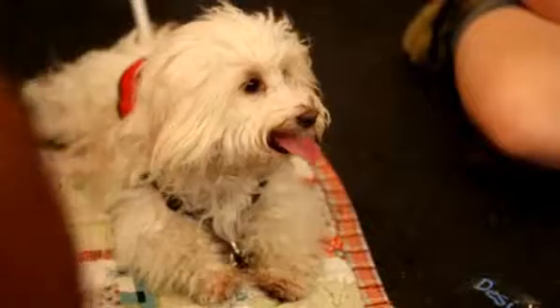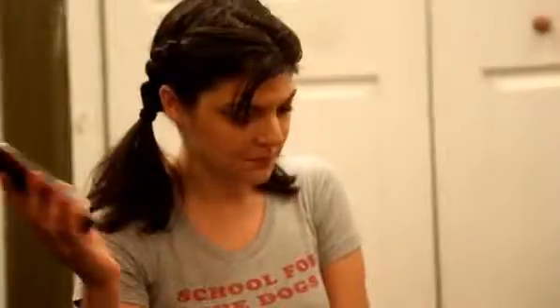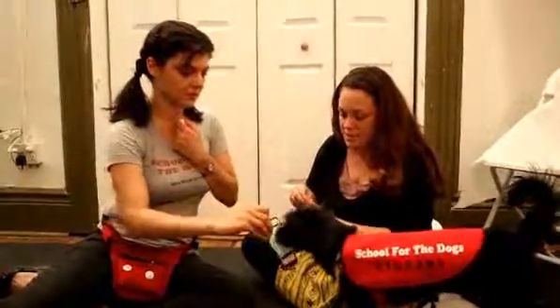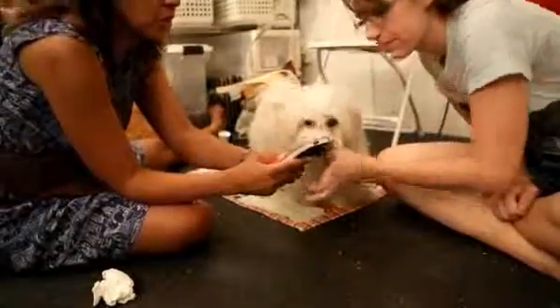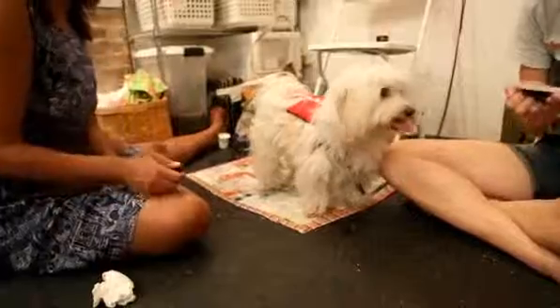I've gotten some really angry emails from people who say you're as dumb as a dog and Steve Jobs would be rolling in his grave. But I actually don't think it's so stupid, because we're giving people a way to interact with their animals and to help enrich that relationship. We're giving them a game they can play with their dog using this device that they're on all the time anyway.